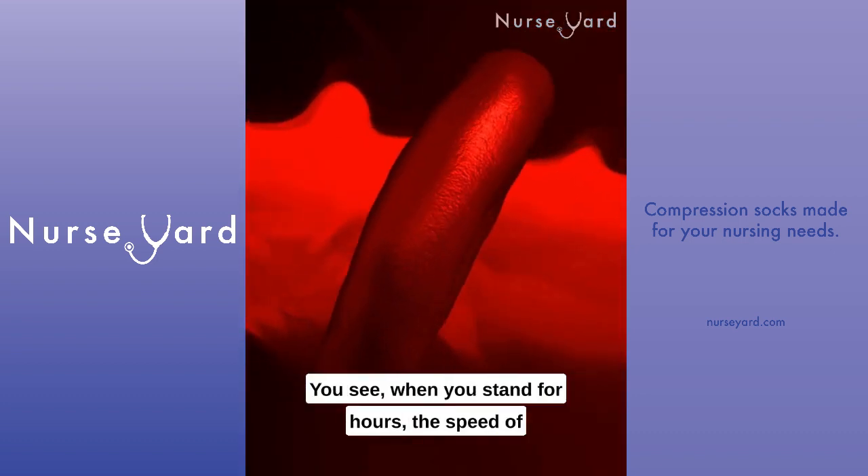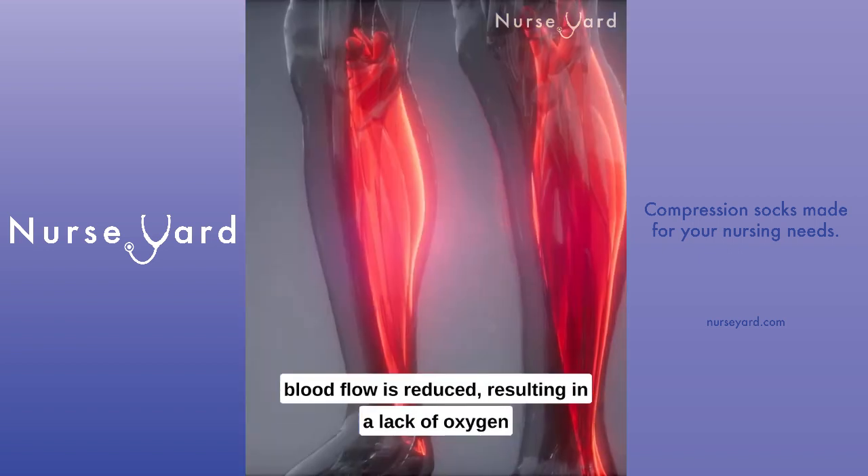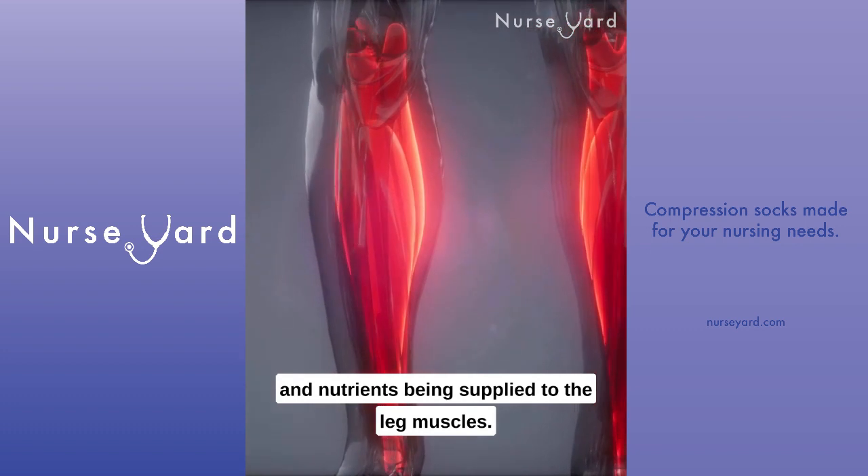When you stand for hours, the speed of blood flow is reduced, resulting in a lack of oxygen and nutrients being supplied to the leg muscles.